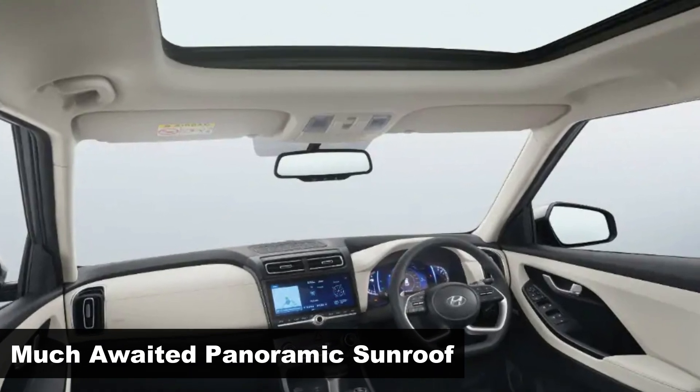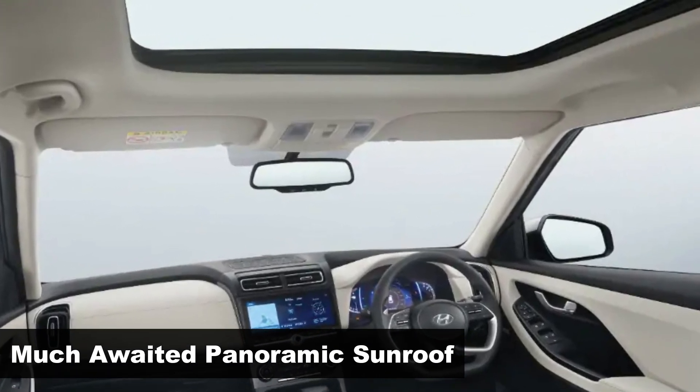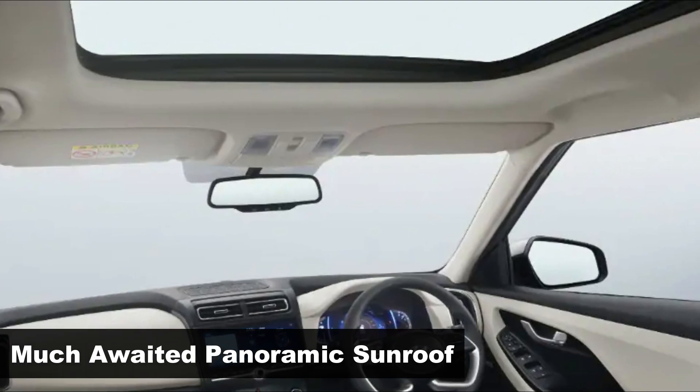Just like the Kia Carens, the new Seltos is also expected to get a panoramic sunroof, unlike the single-pane sunroof it currently comes with.